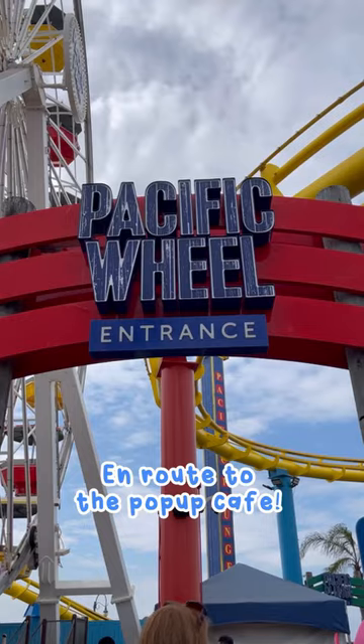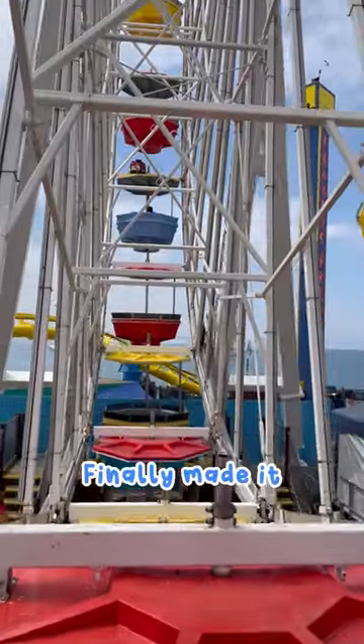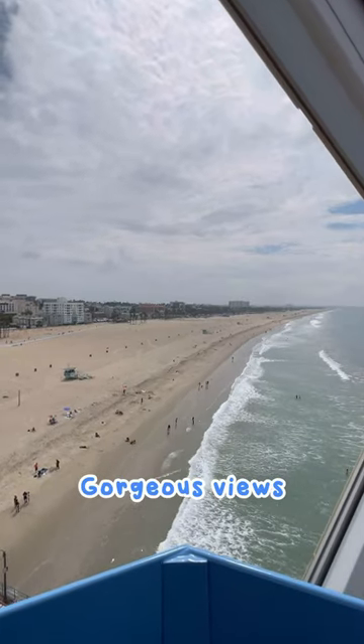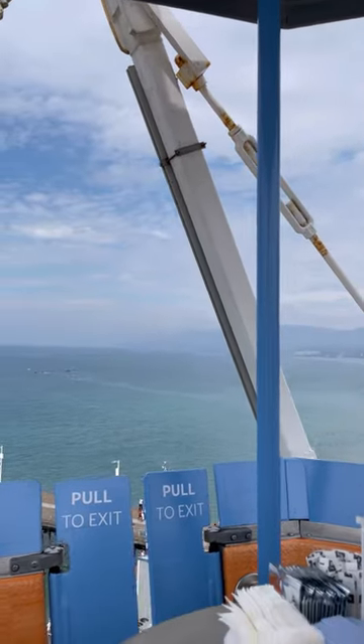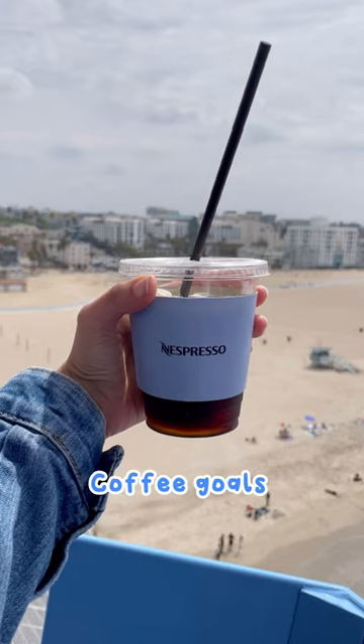The pop-up cafe was hosted on the Santa Monica Pier literally in a pod on the ferris wheel. This was so unique and such a cool experience. The coffee was good, the views were gorgeous, and I was totally obsessed with the Pacific blue color they featured. Everything was just perfect and I can't wait to start using my own.